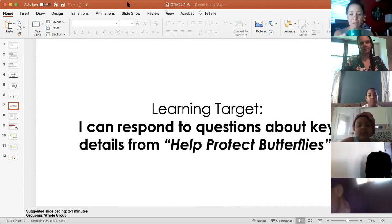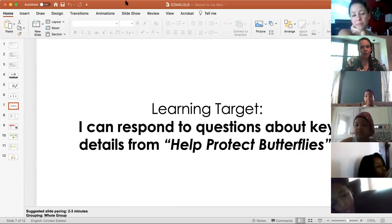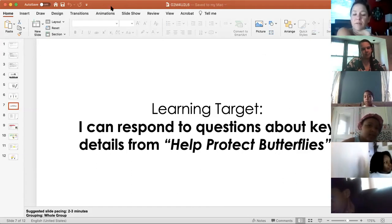I can. [Student echo: I can.] Respond to questions. [Student echo: Respond to questions.] About key details. [Student echo: About key details.] From Help Protect Butterflies. [Student echo: From Help Protect Butterflies.]